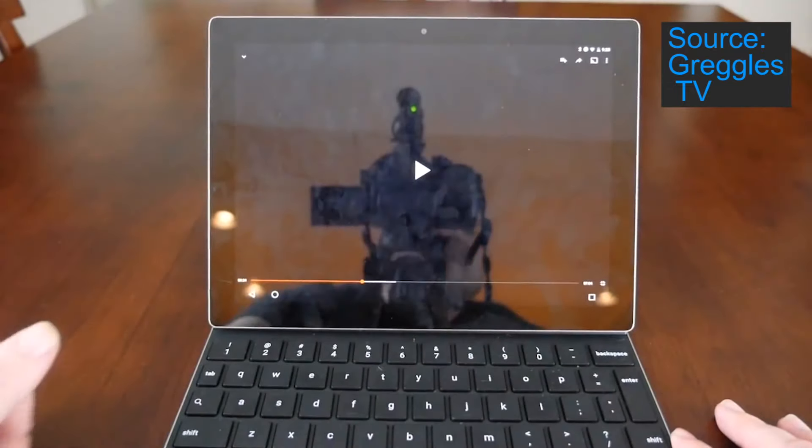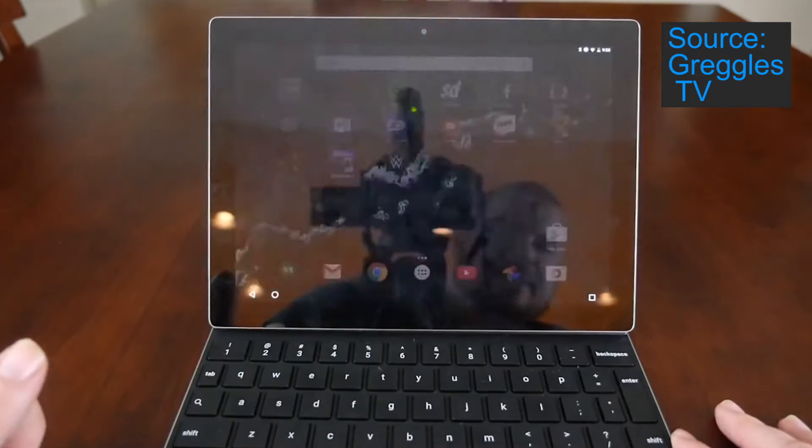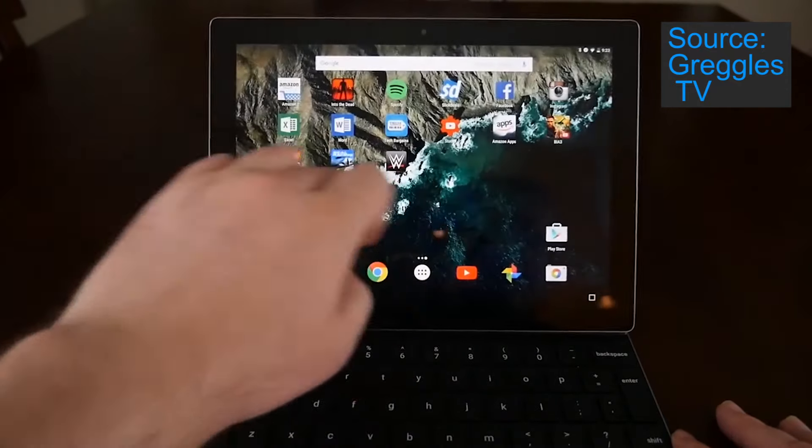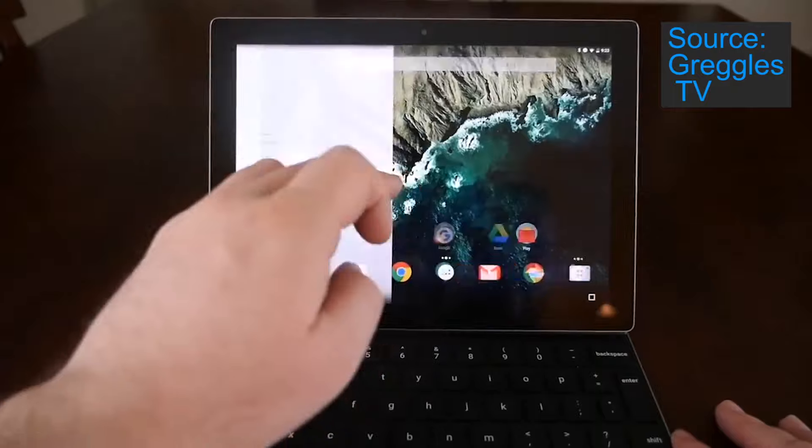The last reason to buy the new Pixel C is the software updates. Because this is a Google tablet, Google says the Pixel C will be updated every six weeks.